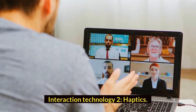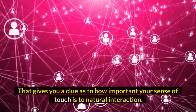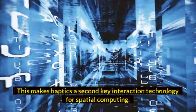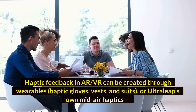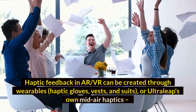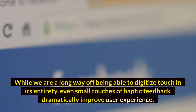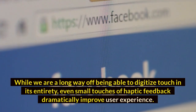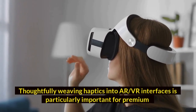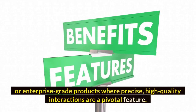Interaction Technology 2: Haptics. Think of how hard it is to fasten a button while wearing a pair of gloves — that gives you a clue as to how important your sense of touch is to natural interaction. Haptic feedback in AR/VR can be created through wearables, haptic gloves, vests and suits, or Ultraleap's own mid-air haptics, a virtual touch technology that creates the sensation of touch in mid-air. Even small touches of haptic feedback dramatically improve user experience. Thoughtfully weaving haptics into AR/VR interfaces is particularly important for premium or enterprise-grade products where precise, high-quality interactions are a pivotal feature.